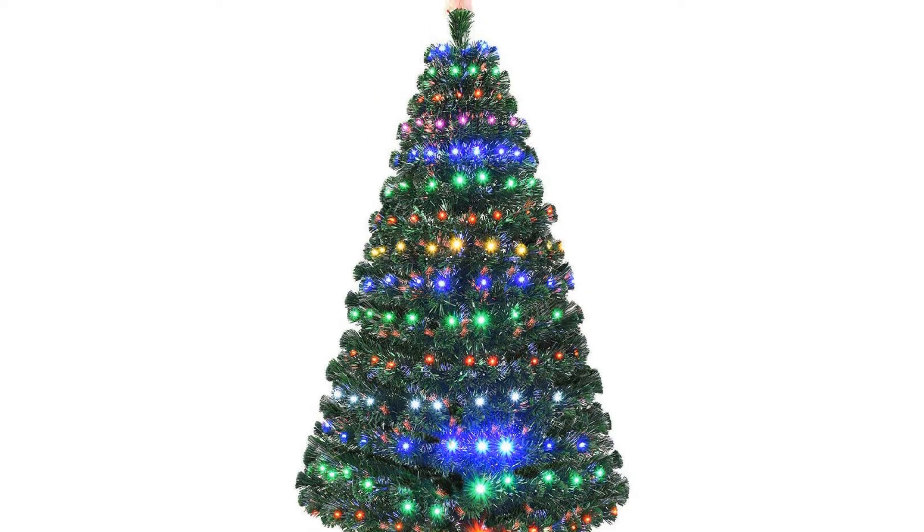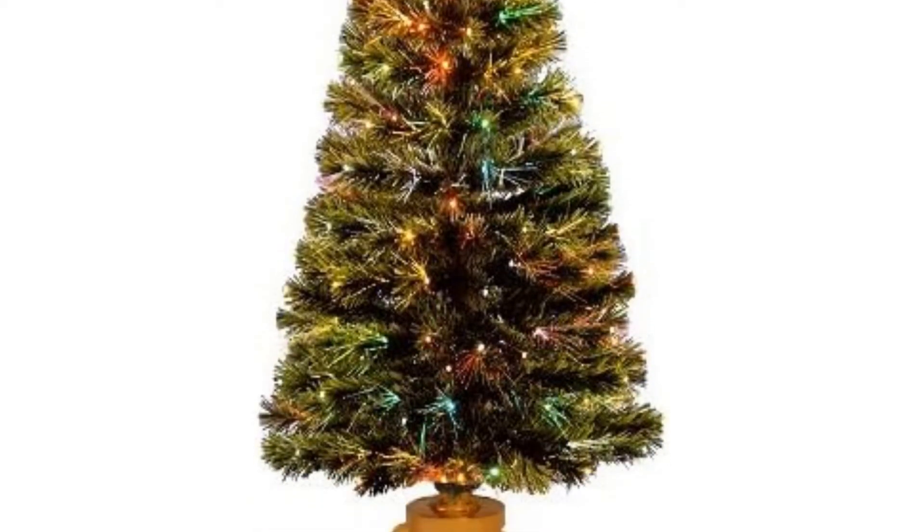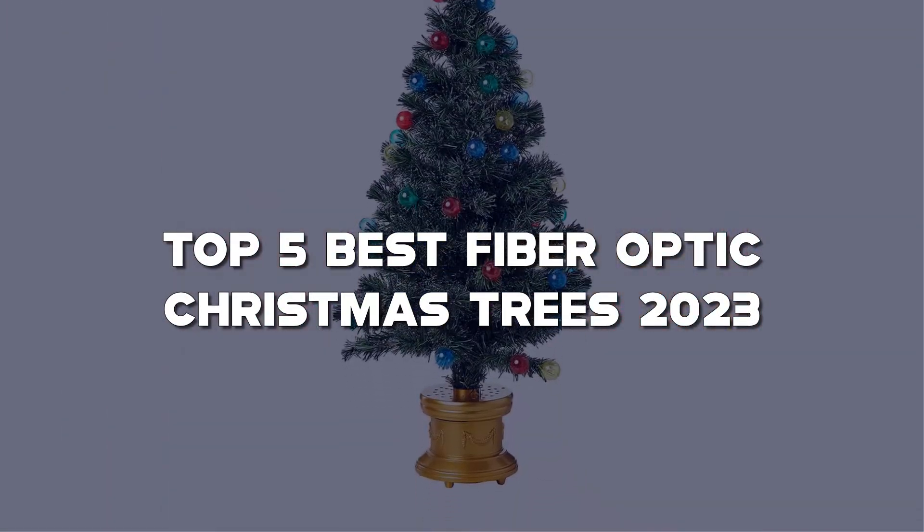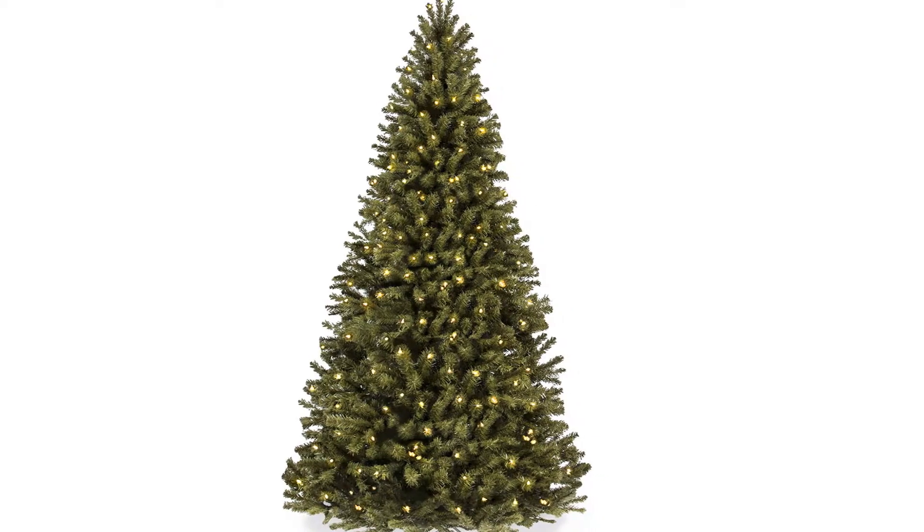Looking for the best fiber optic Christmas tree? Here I have made the list of the top 5 best fiber optic Christmas trees in the market that are worth buying. Let's get started with the video.